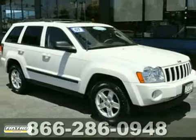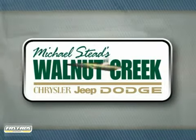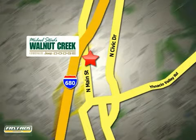Don't miss out. See this Jeep for yourself today. At Walnut Creek Chrysler Jeep Dodge, we offer an incredible selection. We're conveniently located at 2404 North Main Street in beautiful downtown Walnut Creek, California.